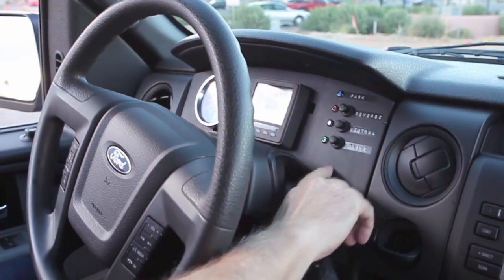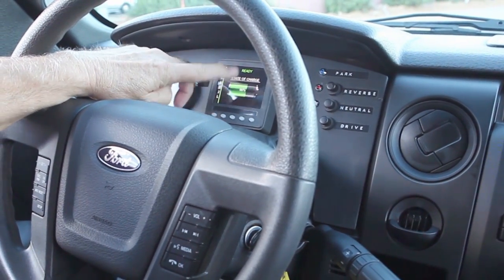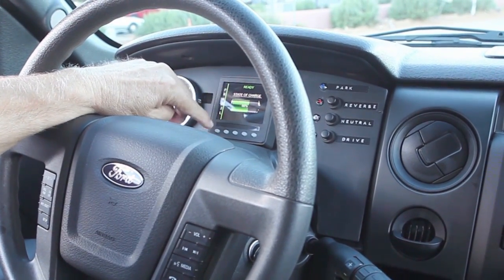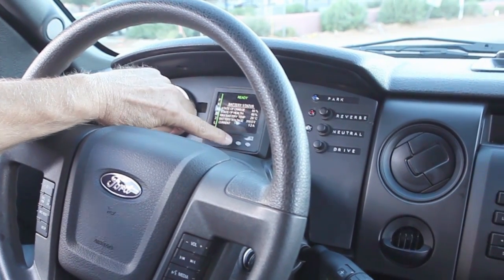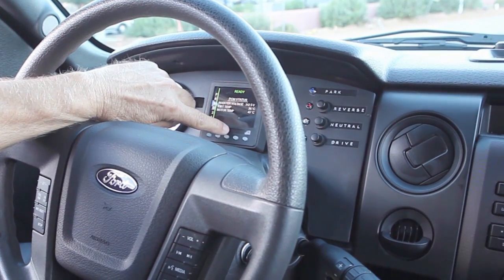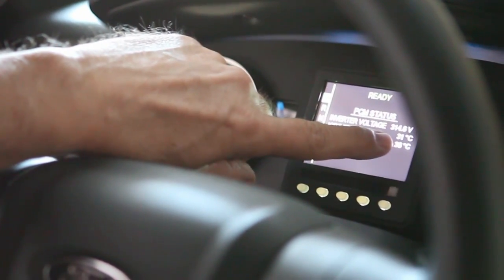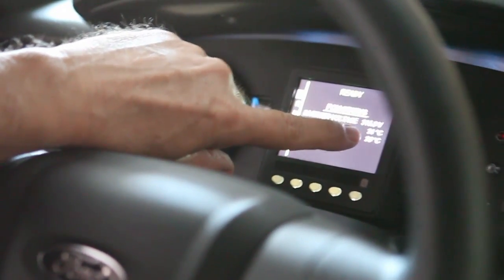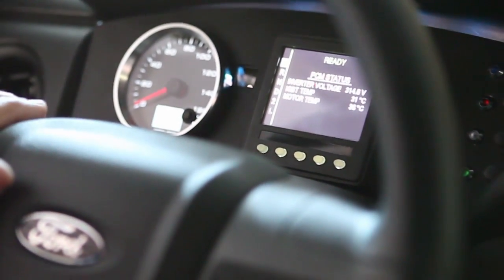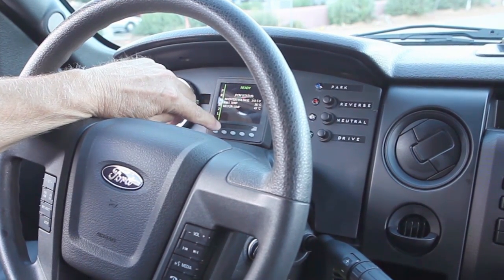When we do put the shifter up into park through the cable, it engages our park pawl and locks the drivetrain up. On the center here, we have a five-position monitor. We're currently showing state of charge, then motor status, battery status screen, and inverter status. The things we want to be concerned with there are the temperatures — it's showing motor temperature at 36°C and the inverter temperature at 31°C. Both of those are liquid cooled, so anytime we're running, we're pumping ethylene glycol water mix through the charger, the motor, the inverter, and the DC to DC converter.